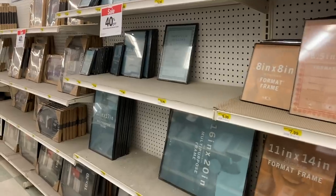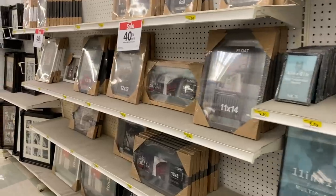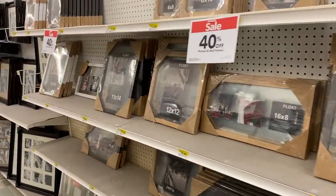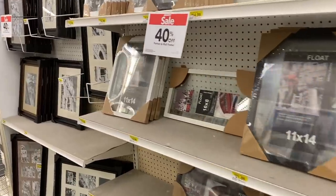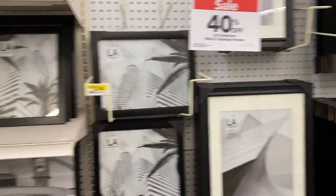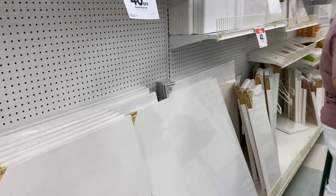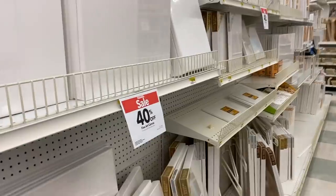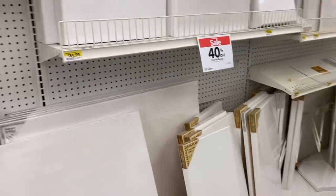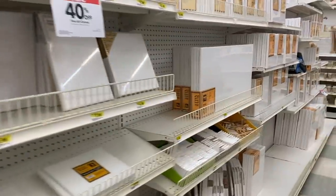There is almost never a time when picture frames, poster frames, or canvases aren't on sale at Joann's. If they're not on sale at Joann's, go to Michaels — they're on sale there. Then go back to Joann's the next week because they'll be back on sale. This is great even if you aren't into DIY because everybody needs picture frames. I saw 40% off fine art canvases in so many different sizes — some primed, some not primed — and the prices you cannot beat.